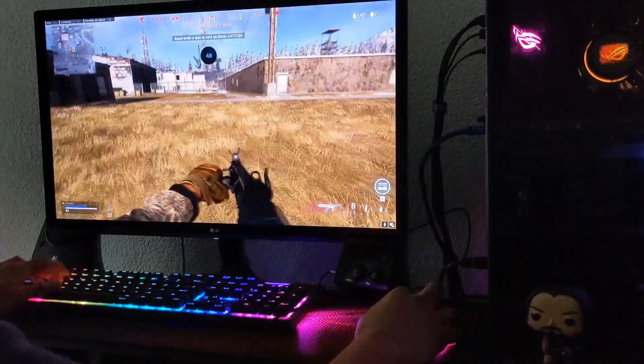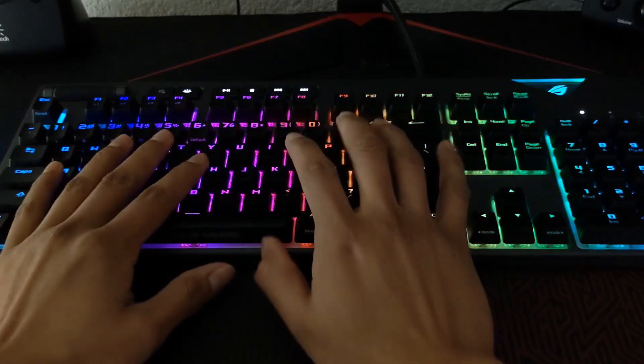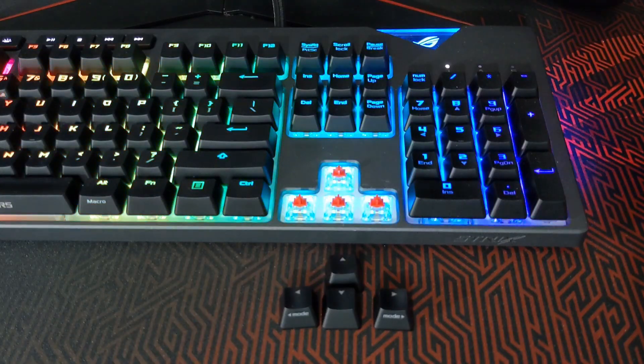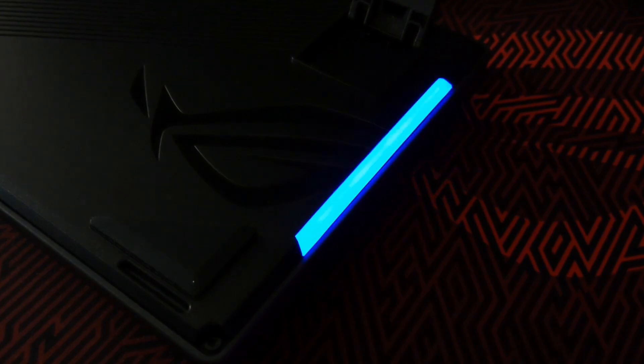A pesar de su tamaño, por ser de formato completo, no interfiere con la manipulación del mouse en general. Las keycaps son agradables al tacto y, como es bien sabido, son removibles, por si quieres personalizar el teclado o simplemente para una limpieza. Me atrapó su iluminación RGB.